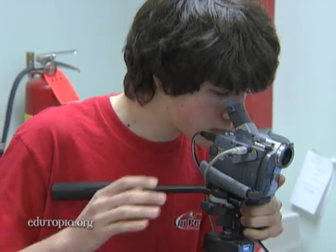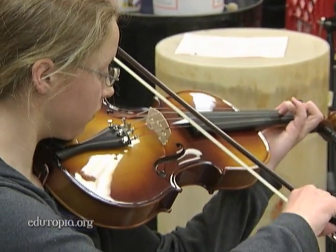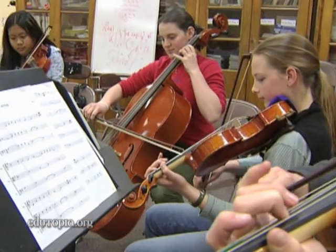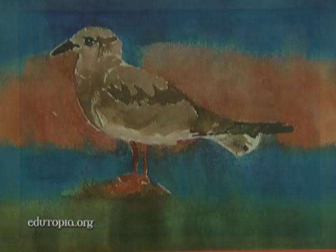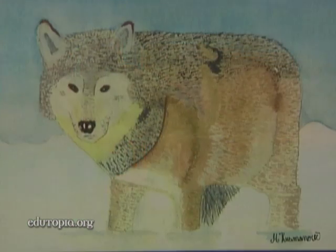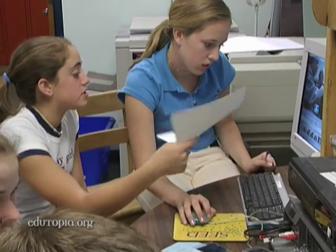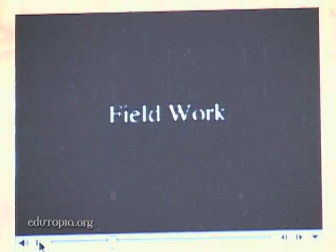Through digital production, students learned to collaborate and contribute their many different talents. In music class, they recorded soundtracks for the CD. In art, they painted scientifically accurate watercolors of their animals. He talks about field work and they're out and they're like playing with the fishes. And in video production class, they made the movie about the making of the CD. On our winter walk, we learned about how animals and plants survive in Maine's harsh planet.